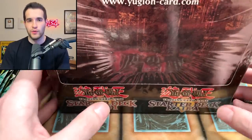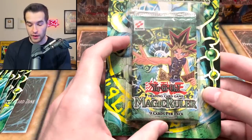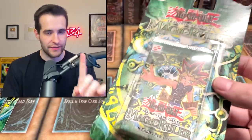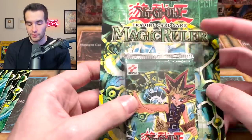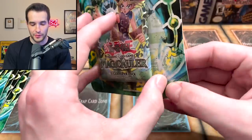I think we might want to finish this off with one blister opening. We're not gonna open the Metal Raiders for sure — we're gonna save those for later. We're gonna open one of the uglier Magic Ruler ones. It has damage on both sides, but it's still honestly not in that bad of shape. Let's see if we can pull something insane out of this Magic Ruler pack.